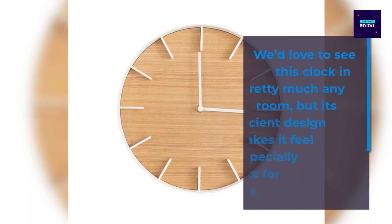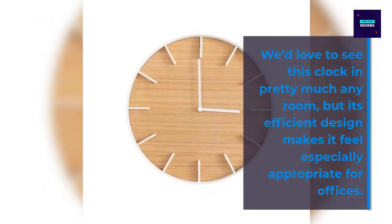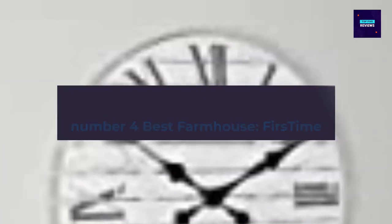We'd love to see this clock in pretty much any space, but its clean design makes it feel especially appropriate for offices.